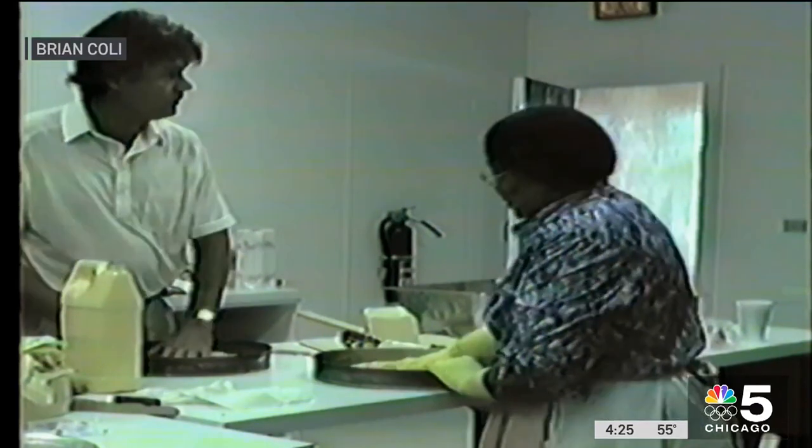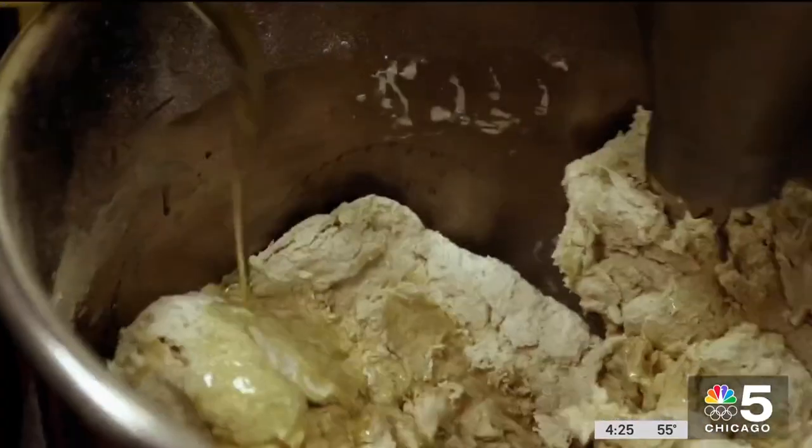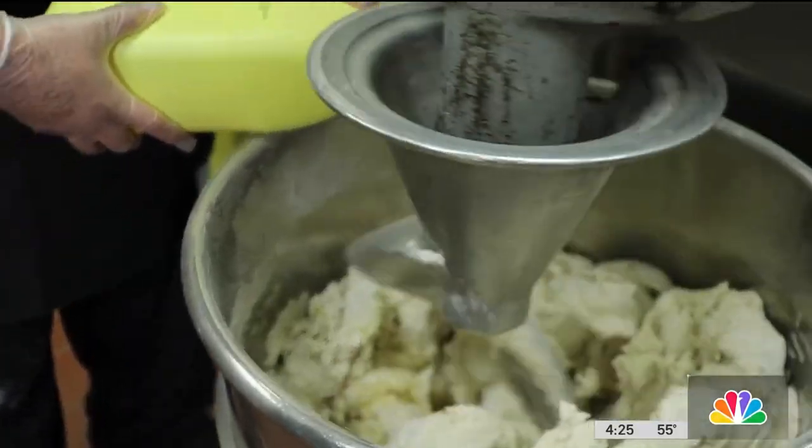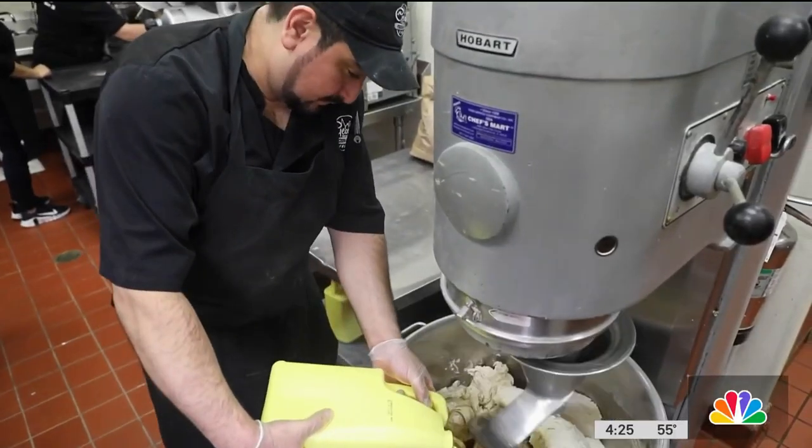Redmond was the first to add a significant amount of oil to the dough to help it stretch in the pan. In this 1990 video, notice the yellow oil container on the counter — then check out what Giorgio's still uses today.